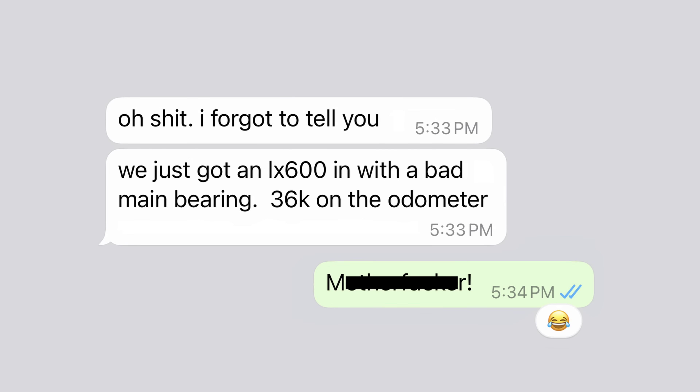Granted, we don't have the full statistics on this bearing issue — maybe it was overblown a bit. But here's an anecdotal perspective: Chris had worked at Lexus for 20 years. Out of all the vehicles that came into his dealership, he had only seen two main bearing issues — and both were V35A-FTS. And right before posting the first version of this video, he got another message from Chris: his third main bearing failure.